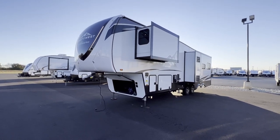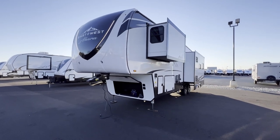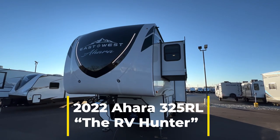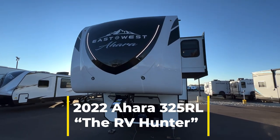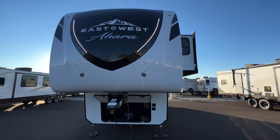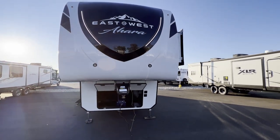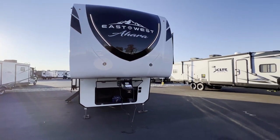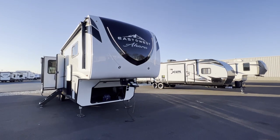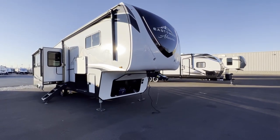Hey, what's going on everybody? This is Hunter and today I am super pumped to bring you this camper. It's the 2022 East to West Ahara 325RL, and I am excited because of that name right there — Ahara. This is their new full profile luxury line. This is the first time that I'm personally seeing one, the first one we've gotten here at RV Nation on our lot, and I would have to believe one of the first in the country.